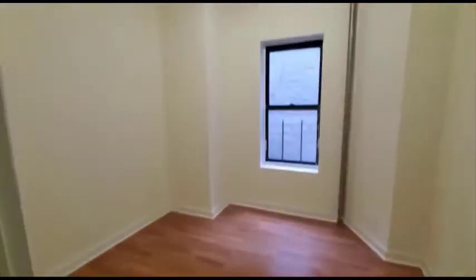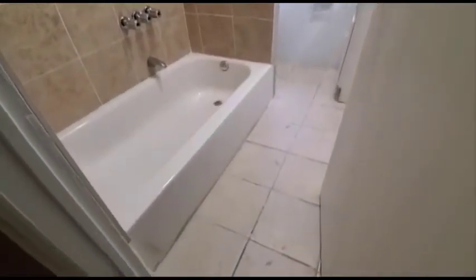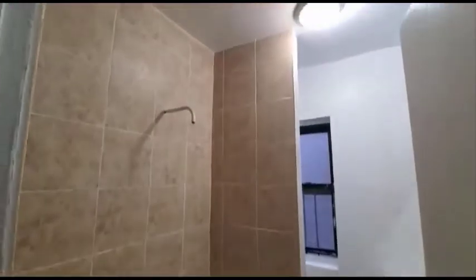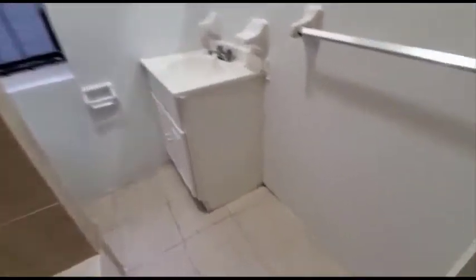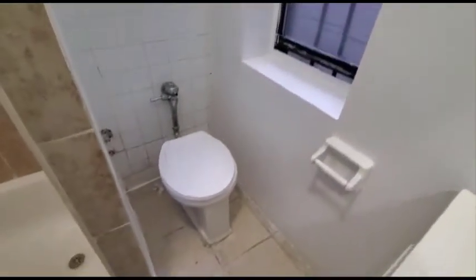To the left we have one bedroom. Here we have the bathroom. This is the intercom to let people in.